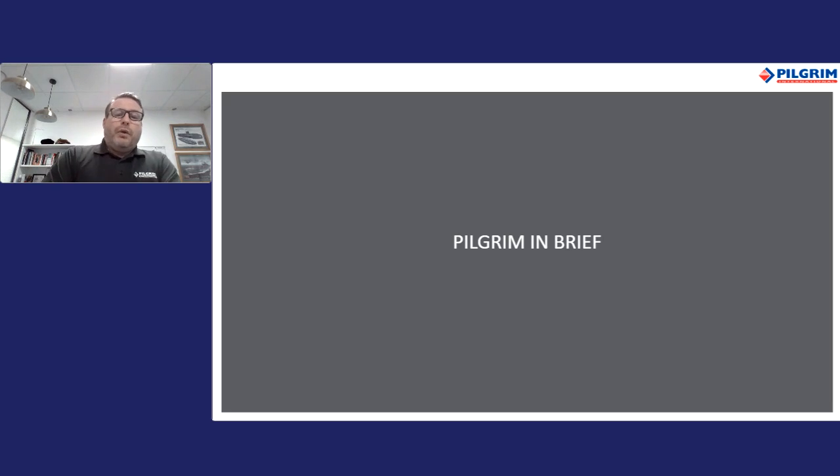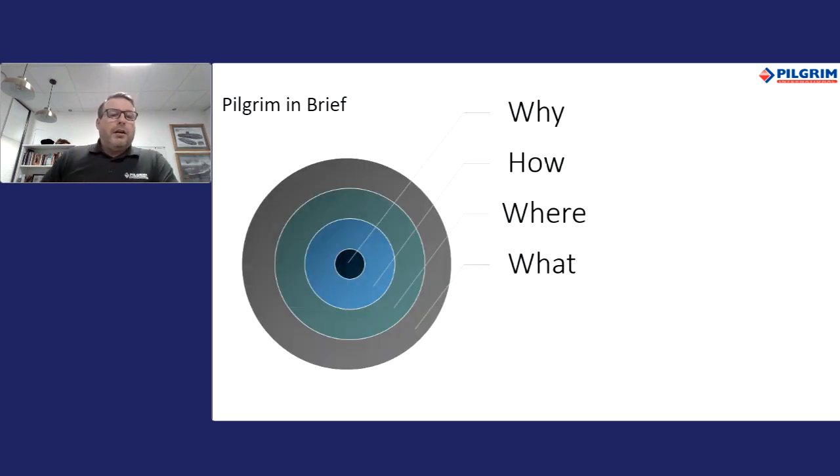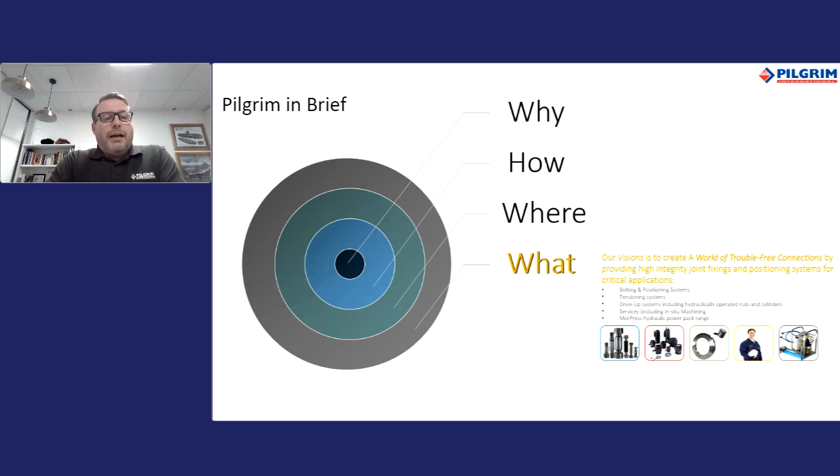Thanks for attending the webinar. Our intention is to highlight that you are not alone when it comes to the issues of accurate tightening. Pilgrim is a well-established company who has provided neat solutions across many industries. Our vision is to create a world of trouble-free connections — removing uncertainty and time for our clients. We have five technology areas: bolting, tensioning, drive-up systems, services, and hydraulic power. Today we'll mainly focus on tensioning capabilities.